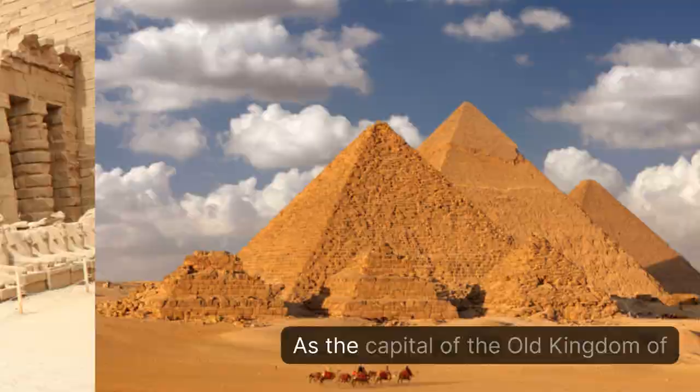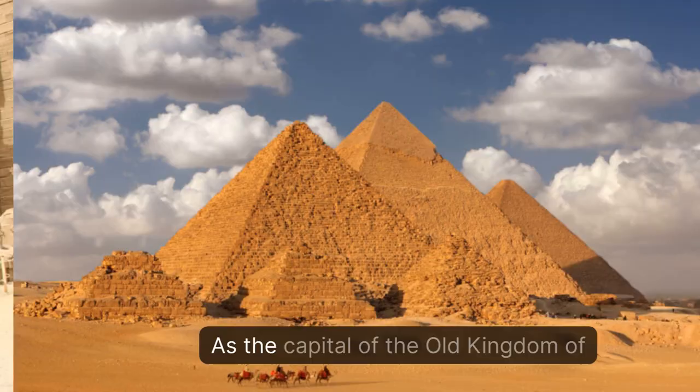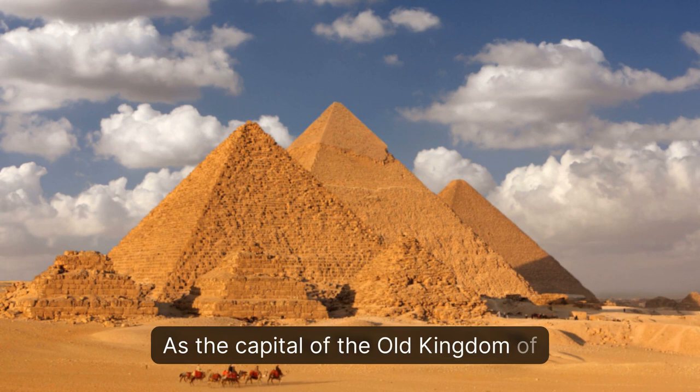As the capital of the Old Kingdom of Egypt, Giza boasts many impressive monuments such as temples, rock tombs, and the famous pyramids — once one of the Seven Wonders of the Ancient World.